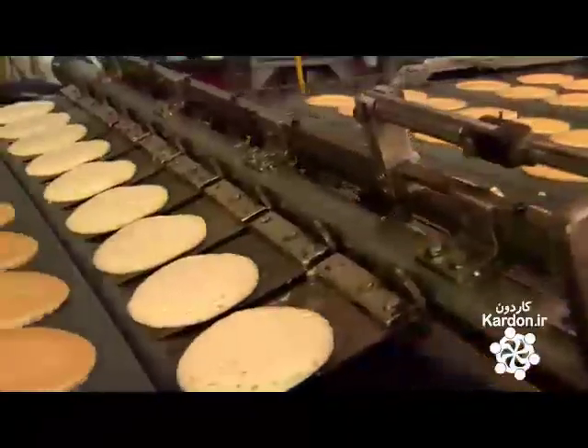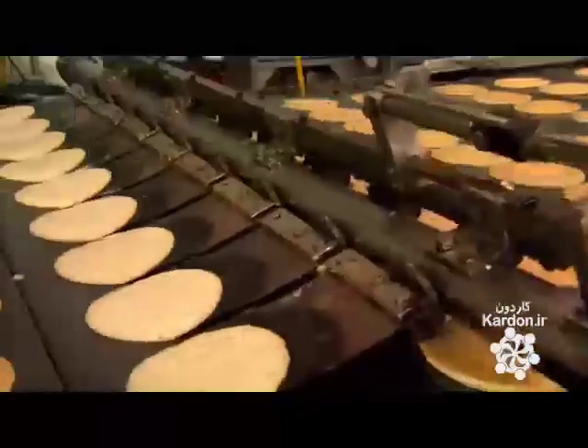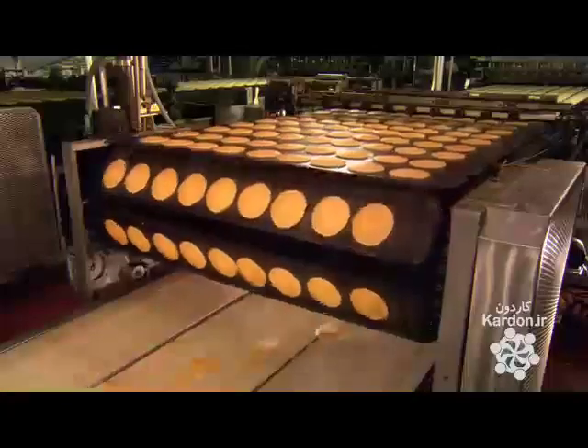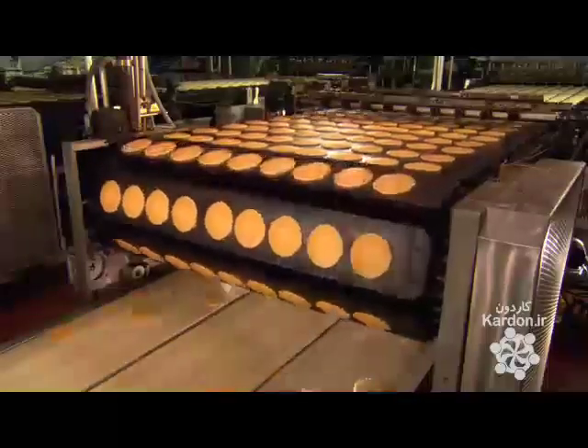Once flipped, the pancakes continue along the cooking conveyor and the other side is cooked. From dollops of batter to uniformly rounded and cooked pancakes, this process has taken just 90 seconds. The pancakes somersault off the cooking griddle and over a roller to land on the next conveyor. This somersault exit keeps the pancakes from folding over so they land flat.